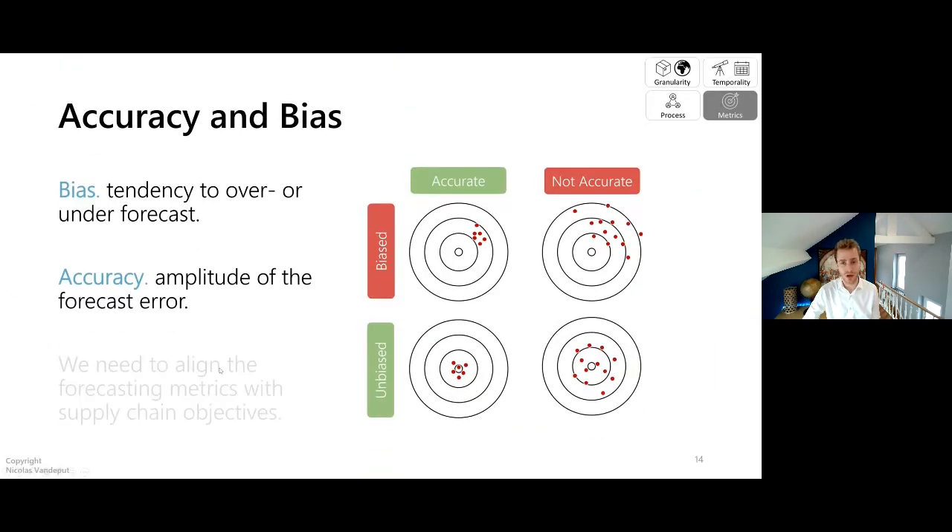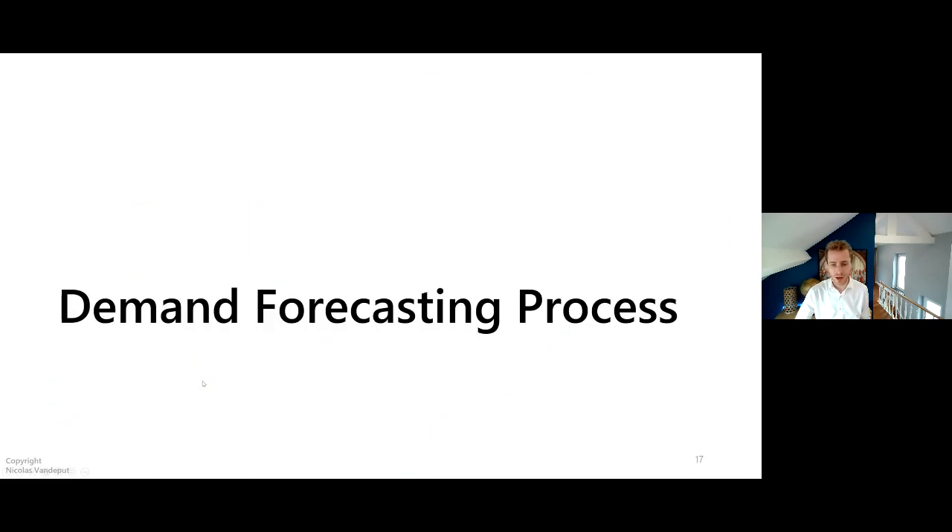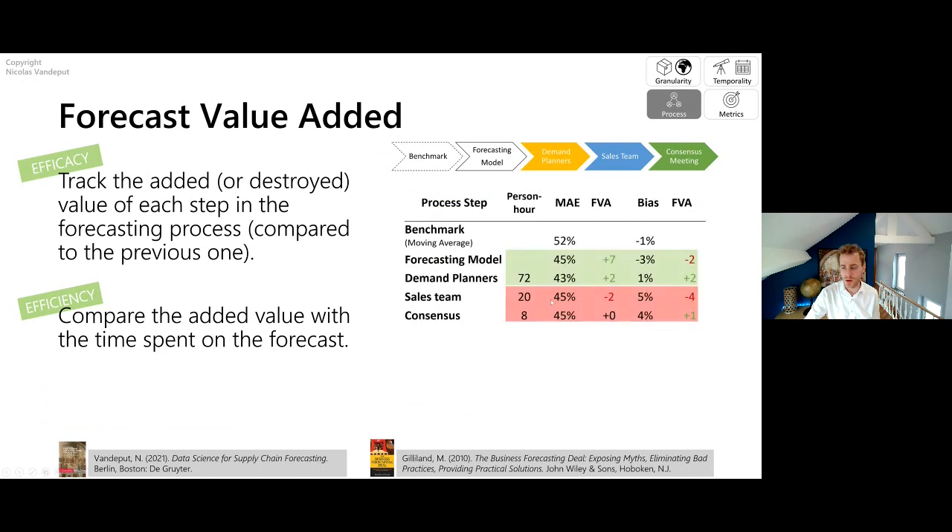On bias: I also like to track bias first — it tells us a lot about politics. As humans we tend to be optimistic and slightly over-forecast. But in supply chain, most bias comes from political reasons: some people want a high forecast to secure inventory; others want a low forecast to easily beat it and get a bonus. By tracking bias you can identify these political patterns and have a meaningful conversation with the sales team or finance team about why they consistently under- or over-forecast by 10 percent.